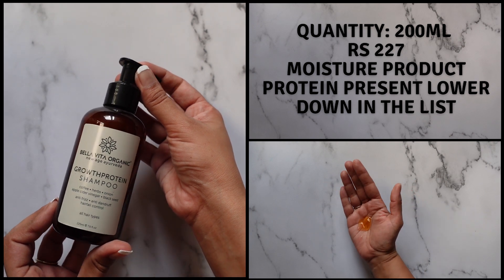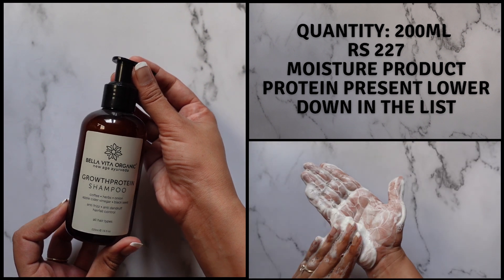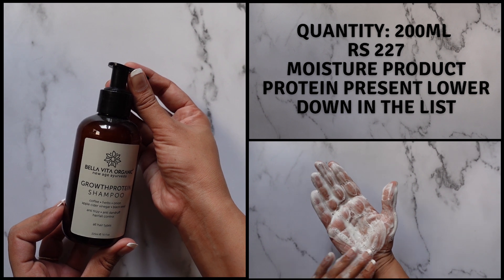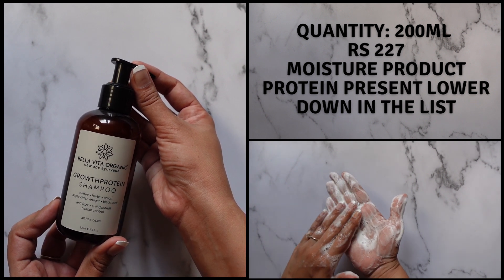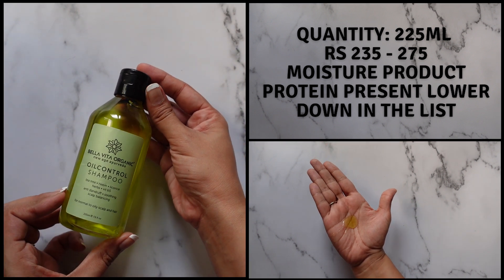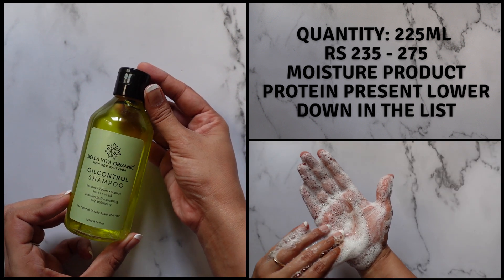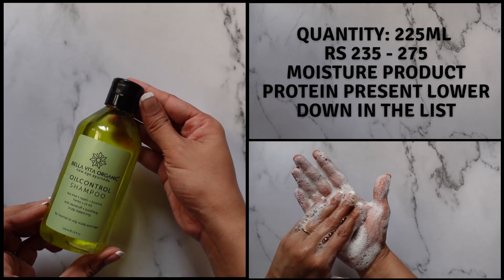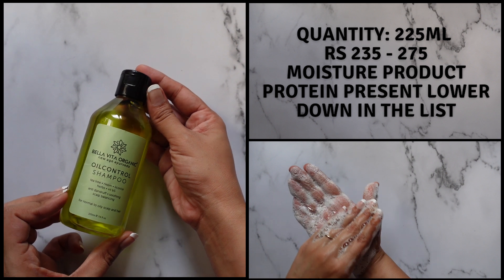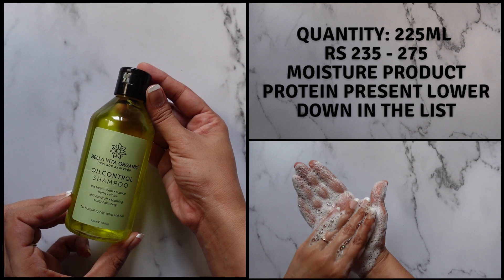Next, we have the Bella Vita Growth Protein Shampoo. This is also a cleansing shampoo suitable for people with a normal to oily scalp. It lathers up really nicely and is also able to remove a pre-poo. Next, we have the Bella Vita Oil Control Shampoo. This is an extremely cleansing shampoo — I'll emphasize that. If you're using this shampoo, don't use too much, otherwise you'll overstrip your scalp massively. Only focus a tiny bit on your scalp region, and of course it can also be paired with a pre-poo.